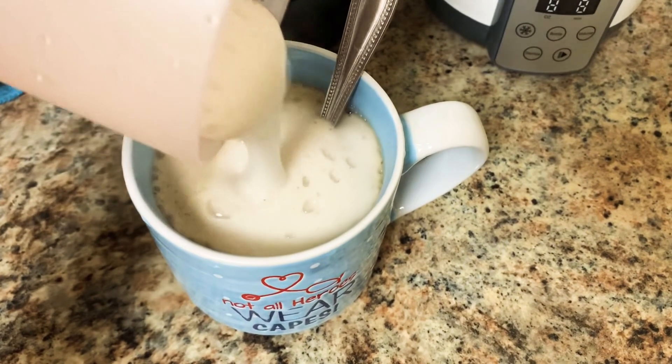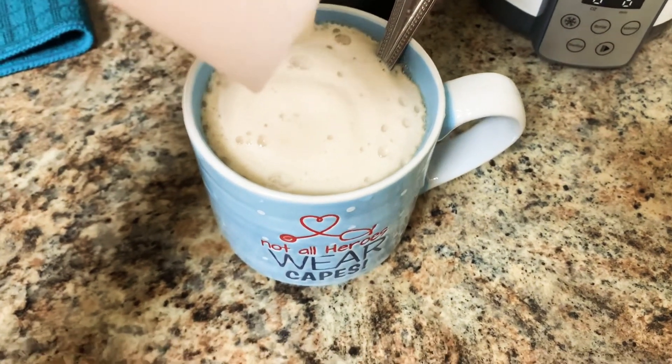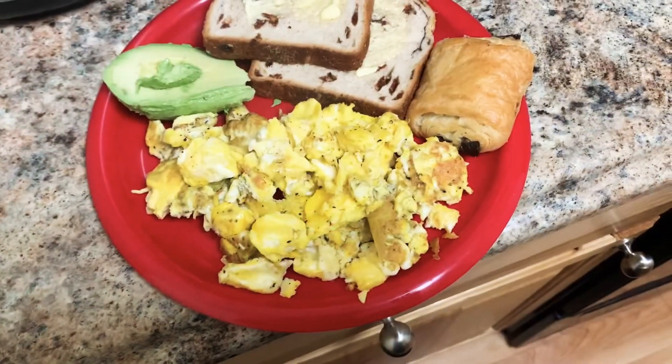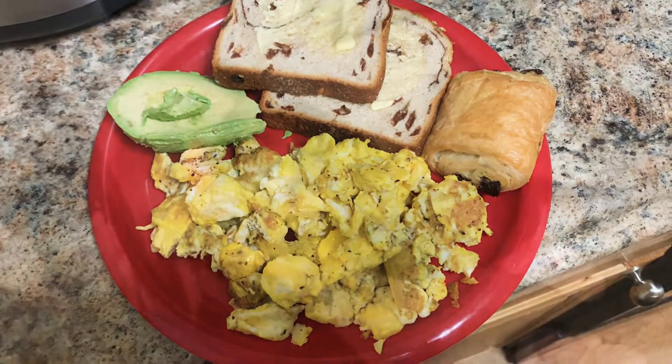Along with the coffee, I made a nutritious and yummy breakfast: avocado, eggs, toast, and a chocolate croissant. A good breakfast will help me feel good throughout the day, and that's very important.